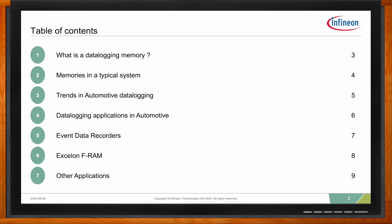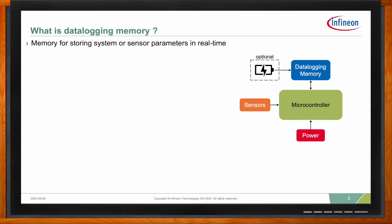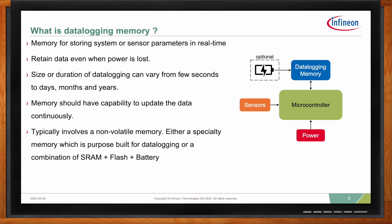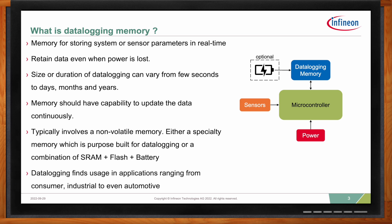Data logging memory is a memory used to capture various data related to sensors and system variables in real-time — and real-time is the key. Typically, data is retained over a power cycle. The size of the memory depends on application requirements, like how much and how fast the data needs to be captured. One of the main features is read-write in a continuous fashion without degrading performance over time. Most common data logging memories are non-volatile or battery-backed SRAM, and data logging memory finds usage everywhere from consumer, industrial, and automotive.